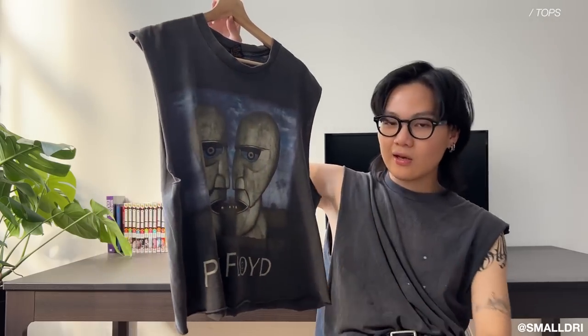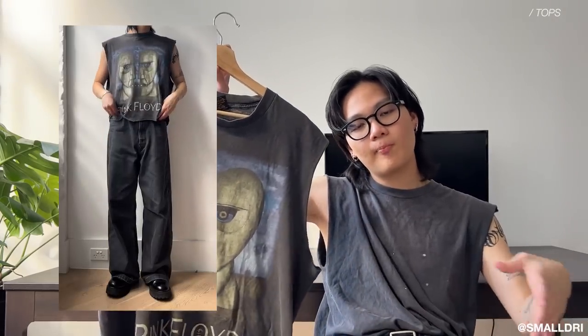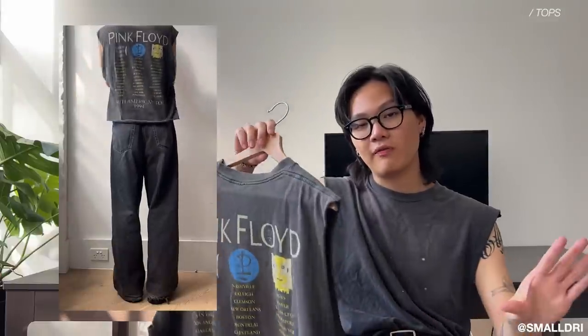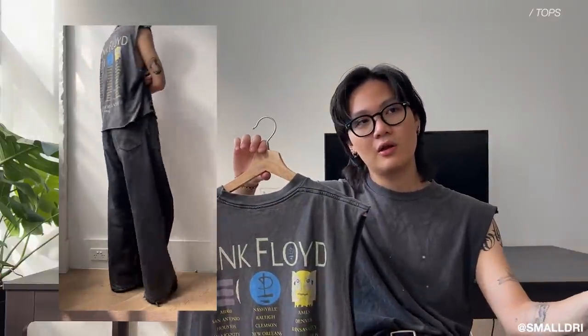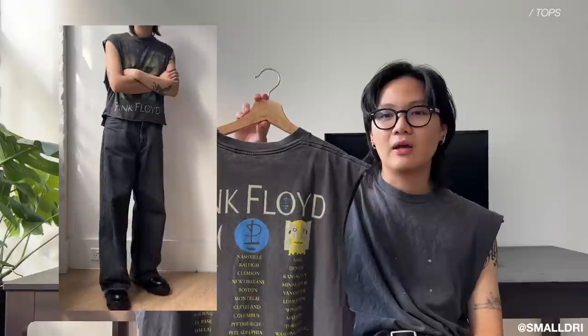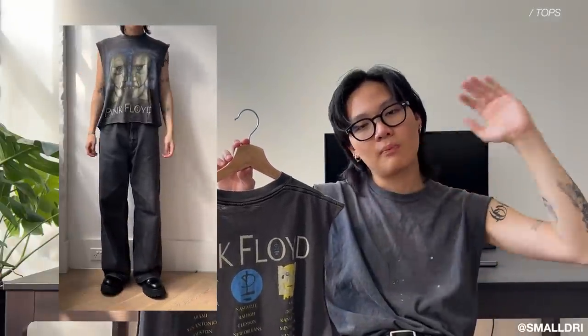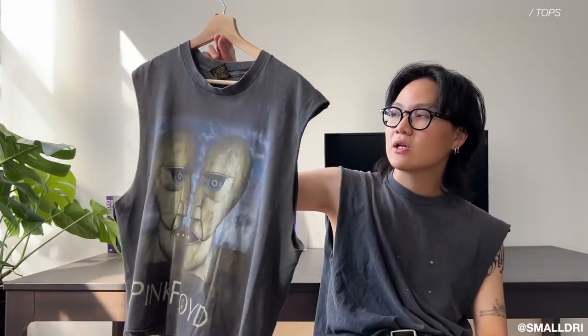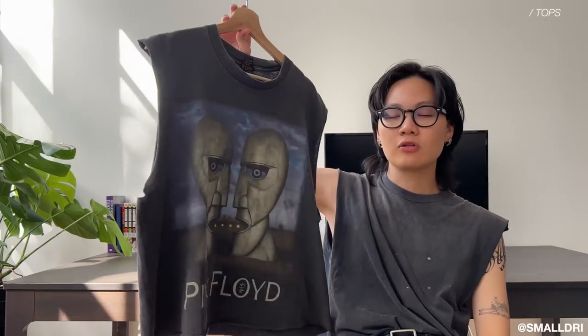Next up this is a 1994 Pink Floyd Division Bell tee which has been cut up in the sleeves and the bottom has been cropped. If you're familiar with the channel, that's literally my favorite type of tee to wear — cut-off tees. We're making one project based off of ten of my favorite tanks, frankenstiched to one really good measurement with perfect material. Stay tuned for that. This one has the broken tag, super nicely faded — it is an XL so it's a bit too large on me, but it still fits pretty nice.